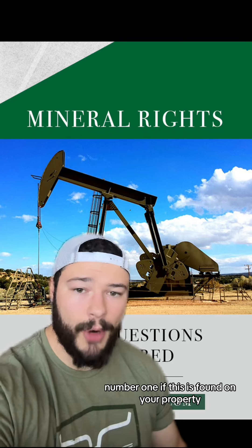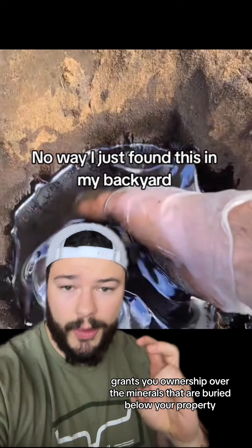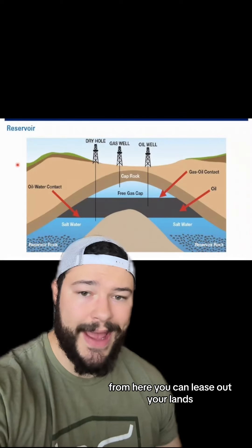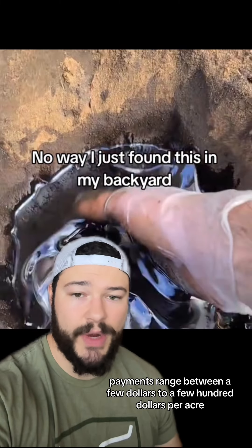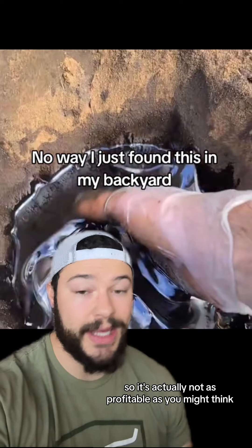Number one, if this is found on your property, you have to have something known as mineral rights. This essentially grants you ownership over the minerals that are buried below your property. From here, you can lease out your land, typically by units of acreage, and you'll earn a certain amount per acre that you lease. According to many sources online, payments range between a few dollars to a few hundred dollars per acre, so it's actually not as profitable as you might think.